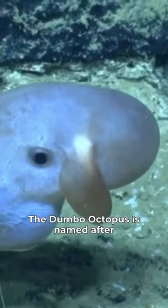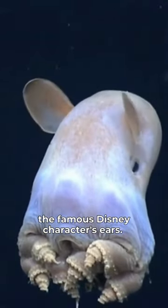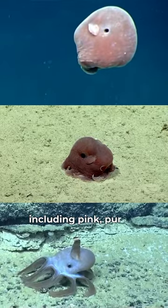The Dumbo octopus is named after Dumbo the elephant, thanks to its ear-like fins that resemble the famous Disney character's ears. In fact, the fins are so large that they are often mistaken for ears. These deep-sea creatures come in a range of colors, including pink, purple, and blue.